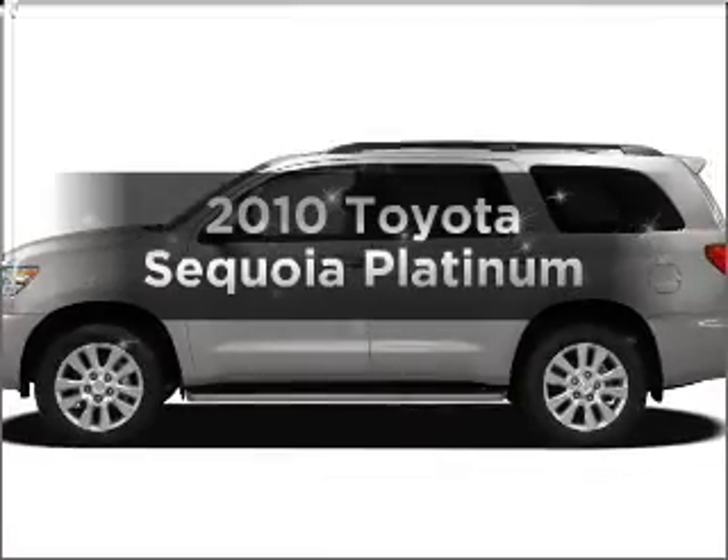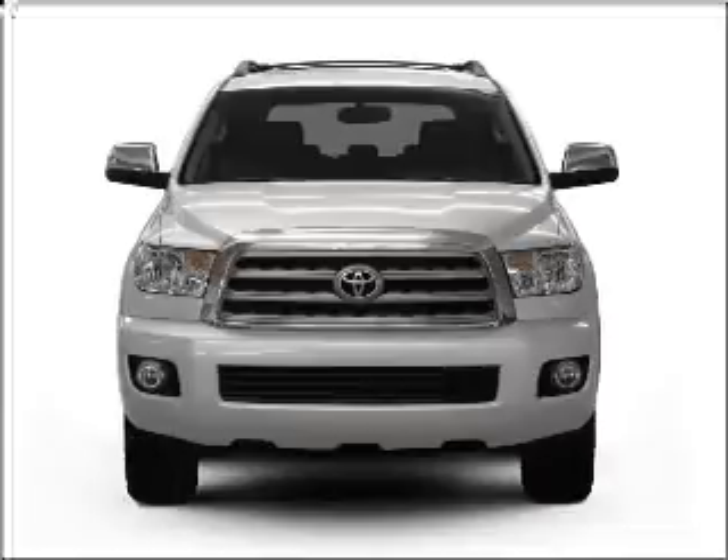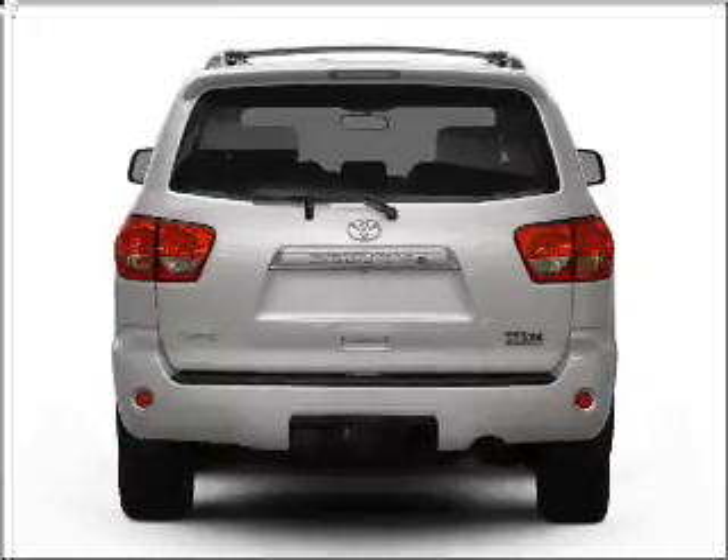Get noticed in this 2010 Toyota Sequoia. If you're looking for an automobile with great attributes, look no further. With a powerful 8-cylinder engine that responds smoothly to its 6-speed automatic transmission,